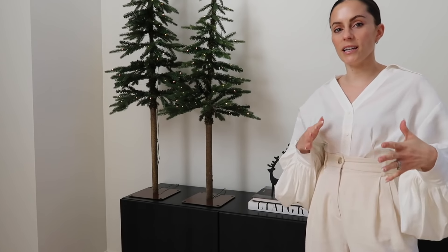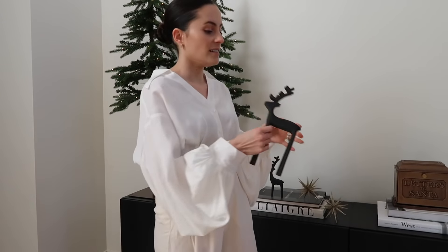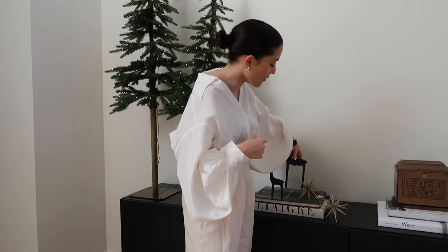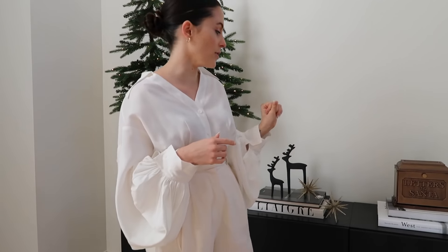The next items I included in our entry decor are these cute little iron reindeers. I've had these for a few years now and they are still one of my favorites. I just think they're cute with their extra long legs, and they're just iron so they're pretty minimal and go pretty much with anything. I have a set of two of these — I think they're from Crate and Barrel and they bring them back every year.